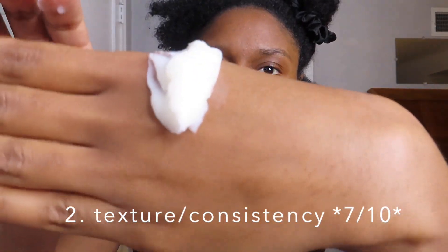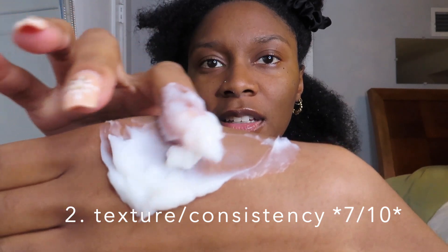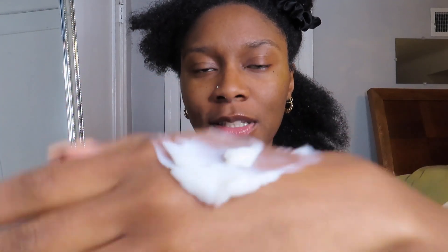So we're going to start with this. This is the texture of it — it's pretty thick. Seems nice so far.